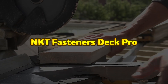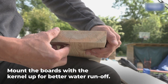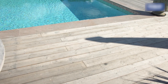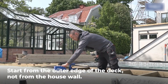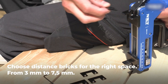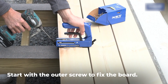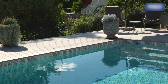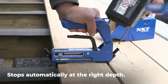NKT Fasteners Deck Pro. The NKT Fasteners Deck Pro is an innovative and versatile decking system designed to simplify and enhance the installation of decking boards. As the only adjustable tool on the market, it accommodates all common board widths from 85 millimeters to 150 millimeters, eliminating the need for multiple tools. The built-in spacers allow for easy adjustment of the gap between boards, ranging from 3 millimeters to 7.5 millimeters, ensuring a uniform and professional finish. Engineered for strength and stability, the Deck Pro can withstand direct loads of at least 100 kilograms.